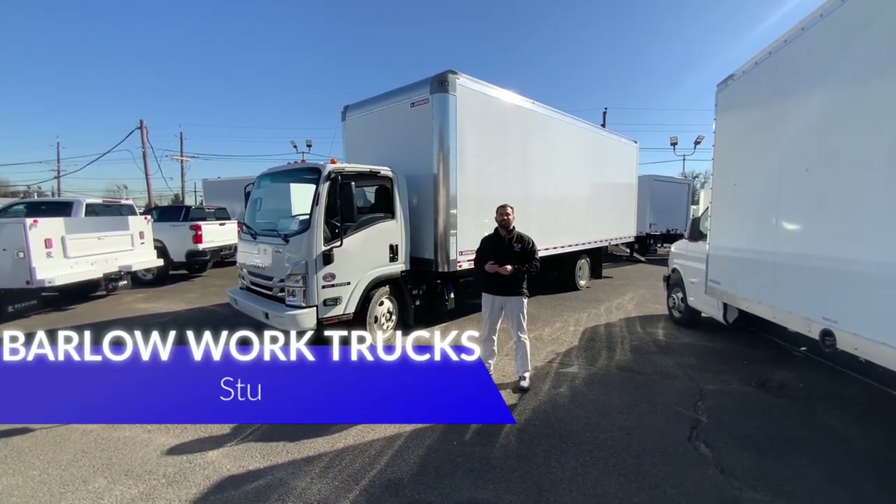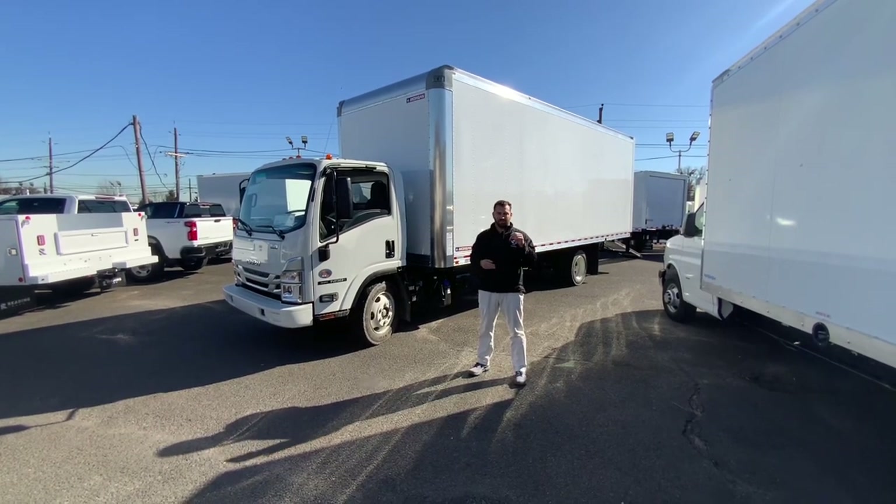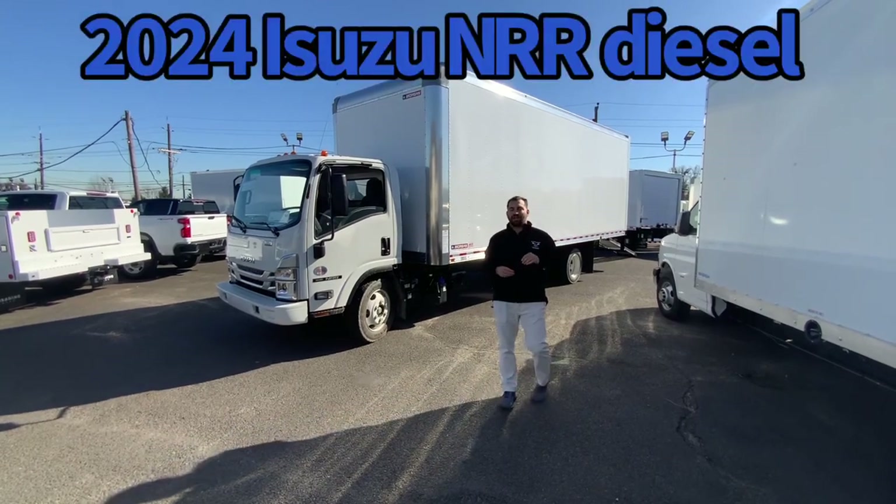Hello, my name is Steve Stu Pontrello. Welcome to Barlow Work Trucks here in Delran, New Jersey. I'm here to show you a new truck we just got in for stock.